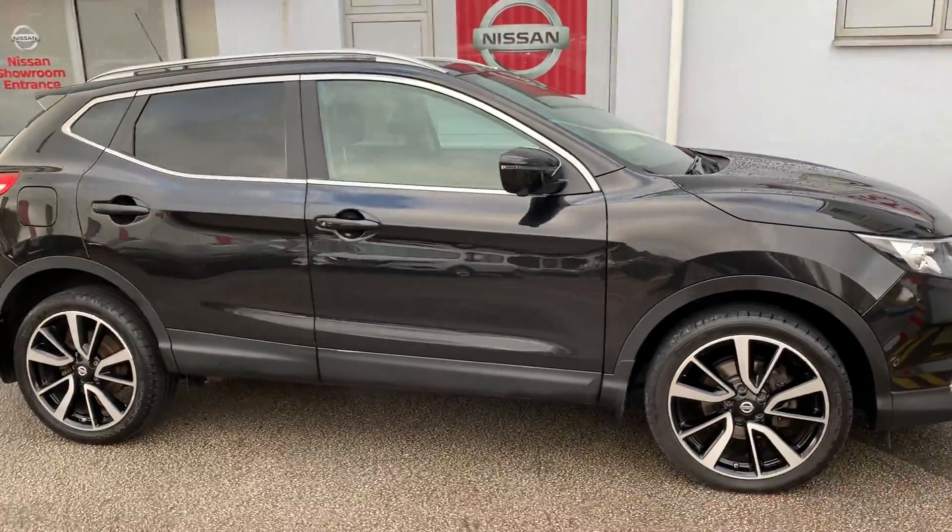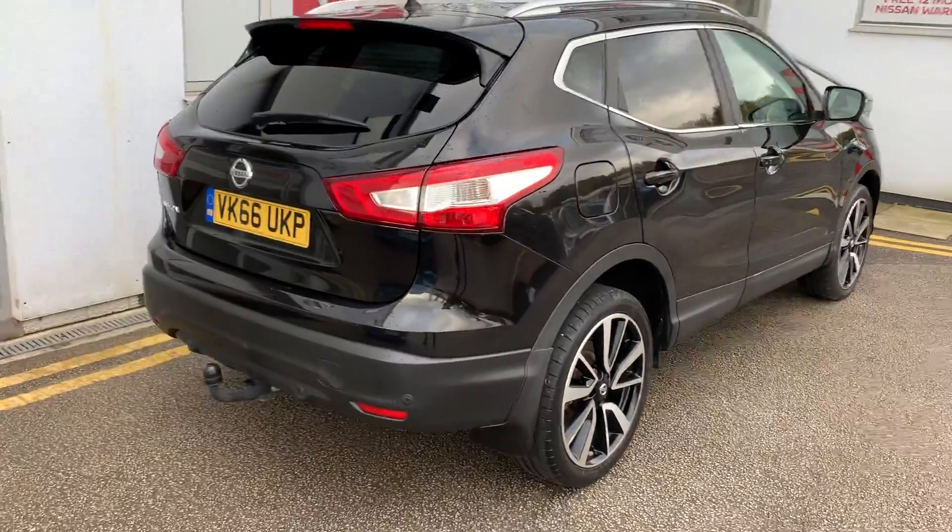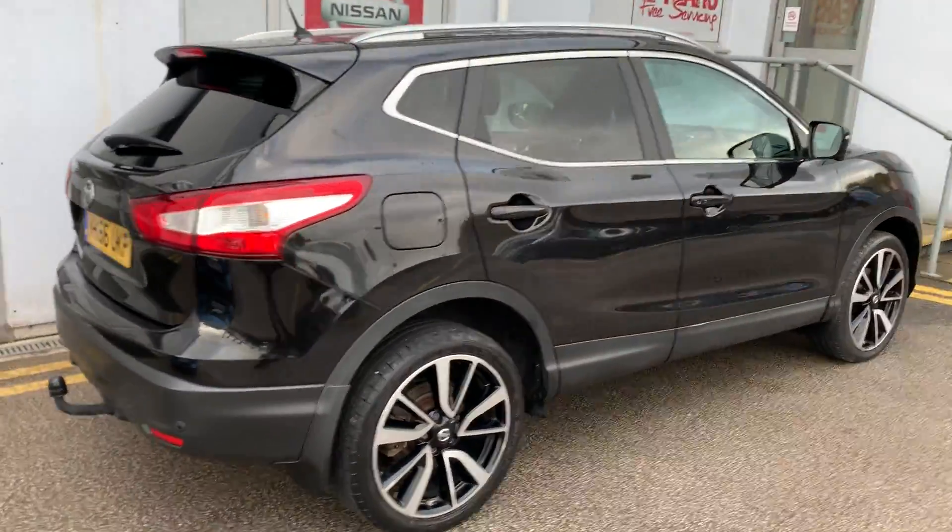This is a 1.6 DCi diesel engine. It's also four-wheel drive, which is very rare stock to get. It's a Tekna model, so it's top of the line.